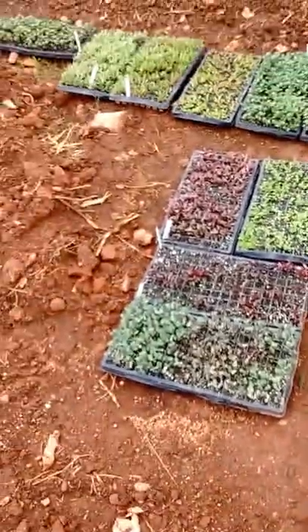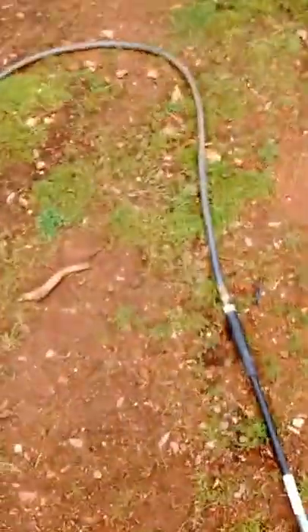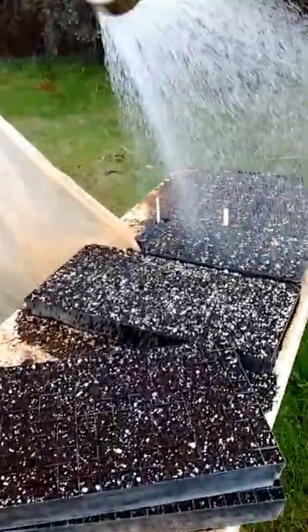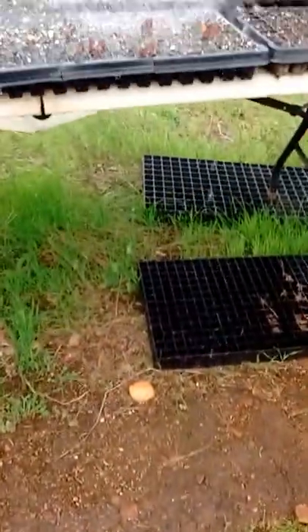Today is February 27th. Just getting out on the farm — it's a Saturday. I'm going to water my plants. I'm in the greenhouse.